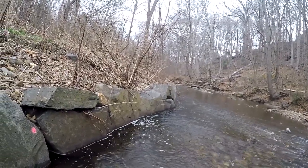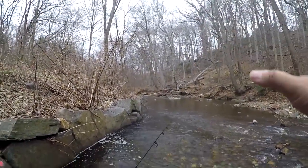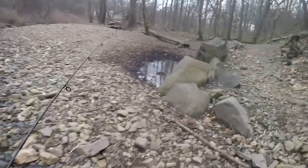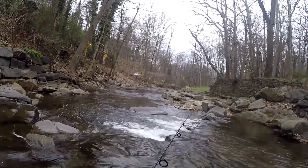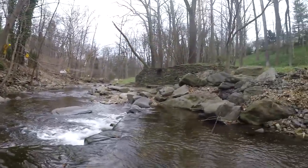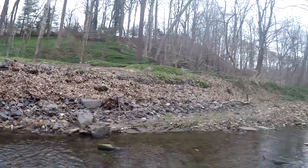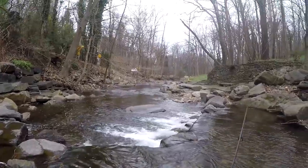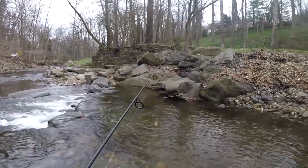It doesn't look like there's anything left in this hole. That's how it has been today — it's like one fish per hole. You catch the fish, you move to the next hole. That's how it goes with these wild browns. This place is very trouty. I just gave a few casts over here at the falls, but on the right side I believe we have hit private property. I definitely don't want to trespass just to catch some wild trout, so I think it is about time to head back.